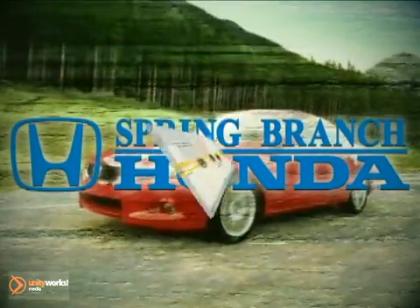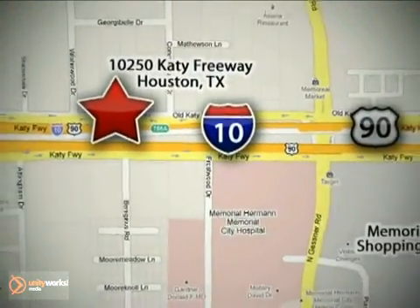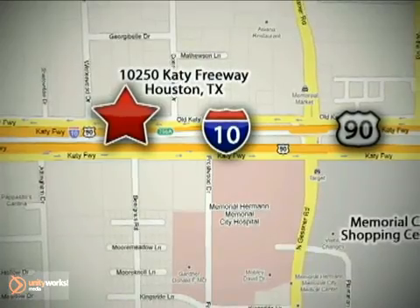We're here to help. Spring Branch Honda at I-10 West and Kessner, or on the web at springbranchhonda.com.